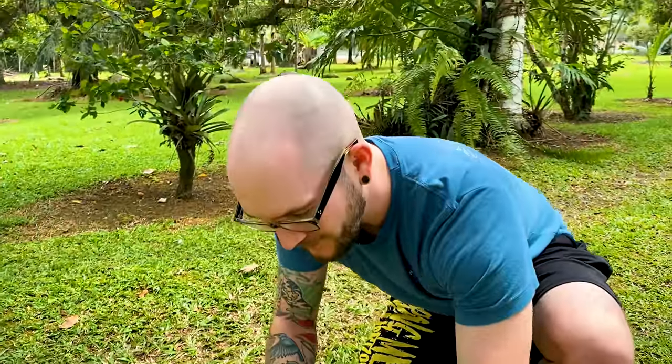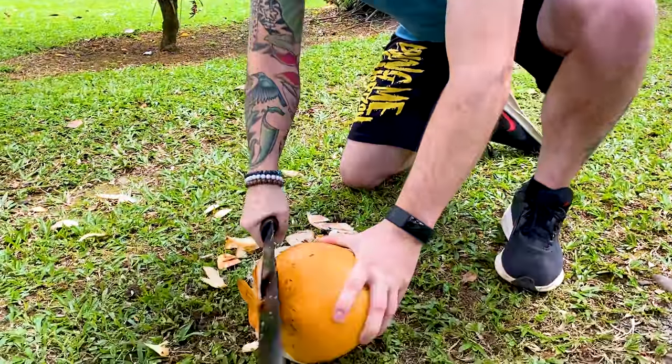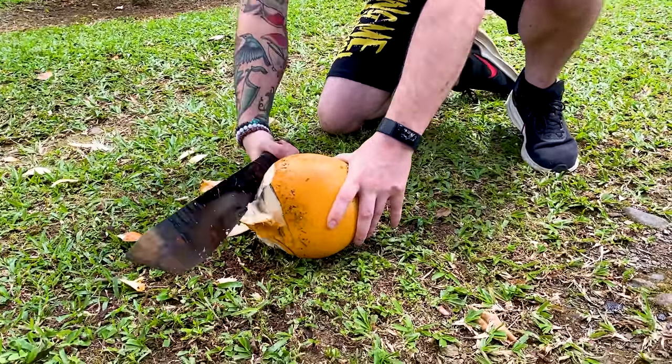He almost got my thumb — that was a man who wants to keep his fingers. I was getting nervous there. That's so rude of you to say.